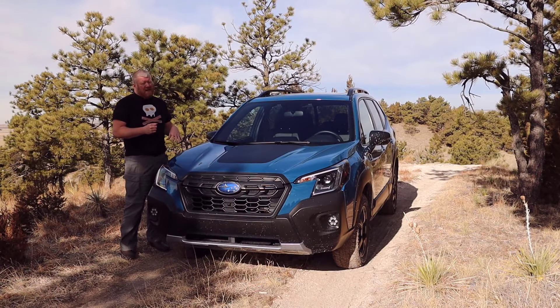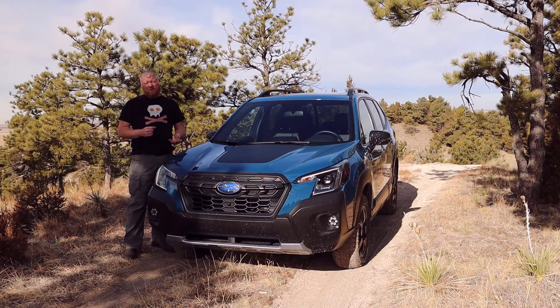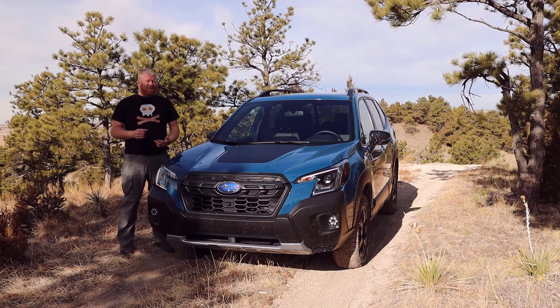So this Forester has a 2.5 liter horizontally opposed Boxer engine, which Subaru is very well known for. It puts out 182 horsepower and I think it's 176 pound-feet of torque. It's a nice engine, just about the right size for this vehicle. Fuel economy is 26 miles per gallon combined.